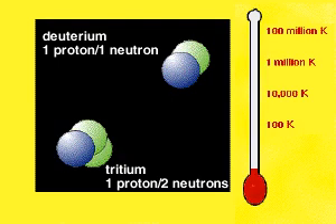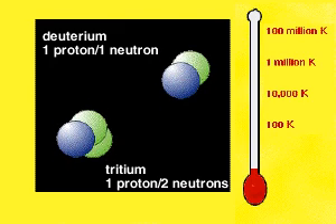Deuterium is composed of a proton and a neutron, tritium of a proton and two neutrons.